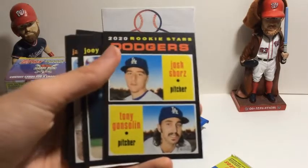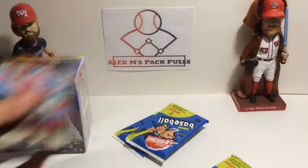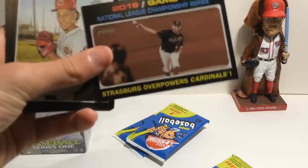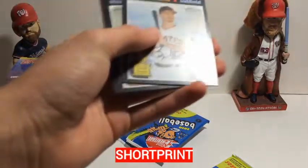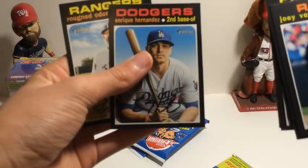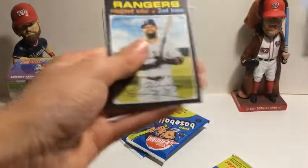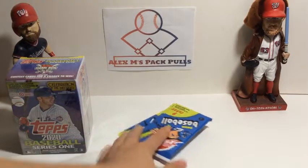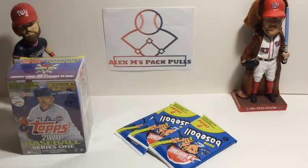First card, we've got Josh Spores and Tony Gonsolin — that's not the Dodgers rookie we're looking for, but it's a rookie card so I'll put it down. Joey Votto, Jacob Stallings, a World Series card — Strasburg over the Cardinals, actually it's the Championship Series. Luis Castillo, Brian Reynolds, Steven Matz and Kike Hernandez. And Rune... Looks like we've got four packs left including this one, so we're just less than halfway through.